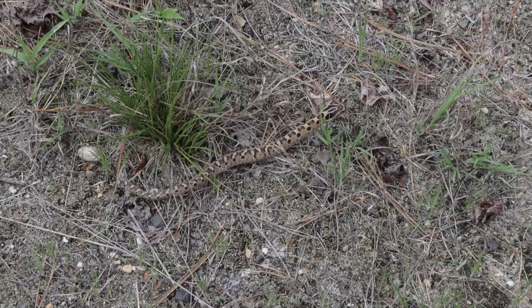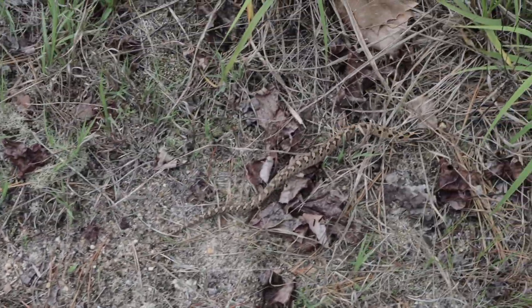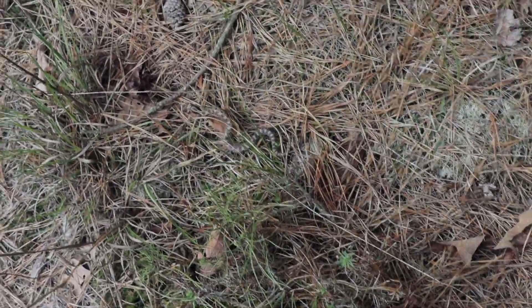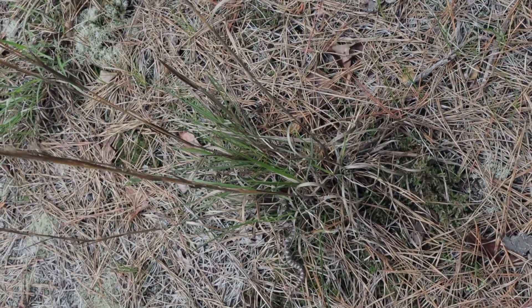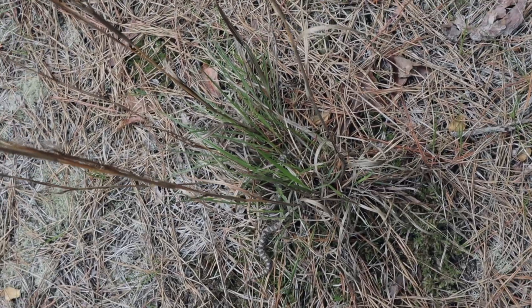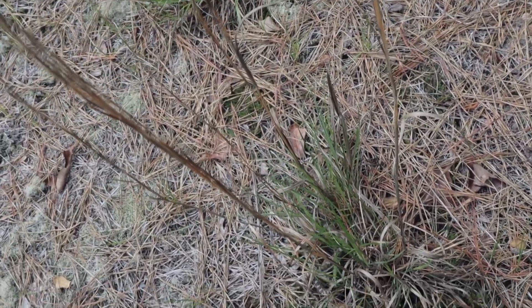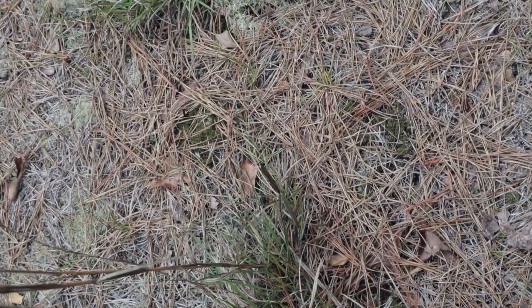Even though these are hognose snakes, you can clearly see that they can be quick when they want to be. They blend in perfectly with their environment. These are eastern hognose snakes, so their entire habitat isn't just sandy pine barrens — they can be found in deciduous woodlands and leaf litter and all those habitats, and they're equally as camouflaged there.